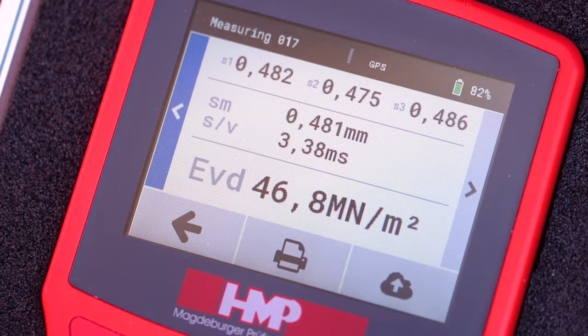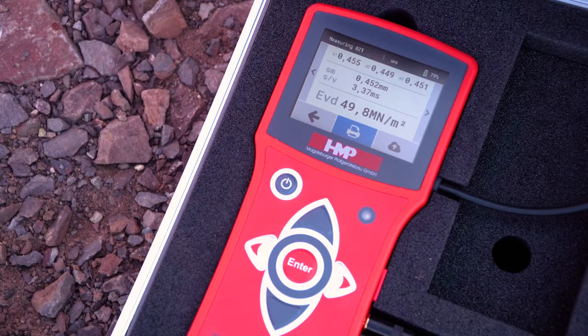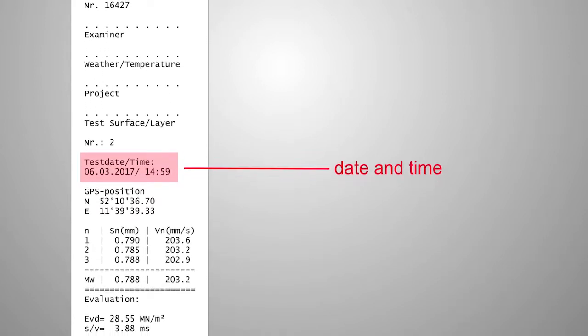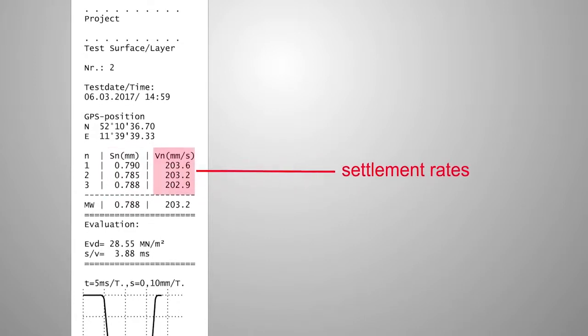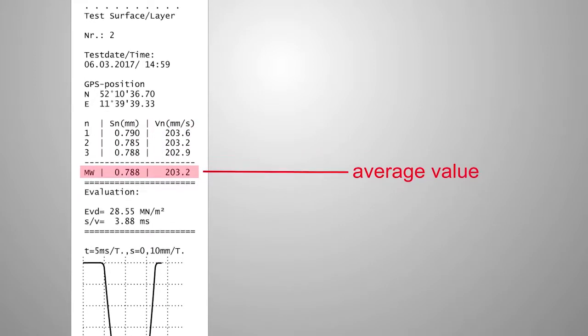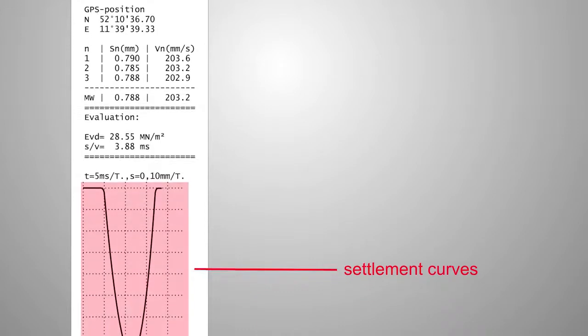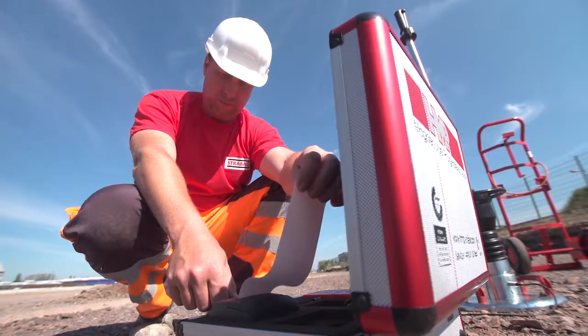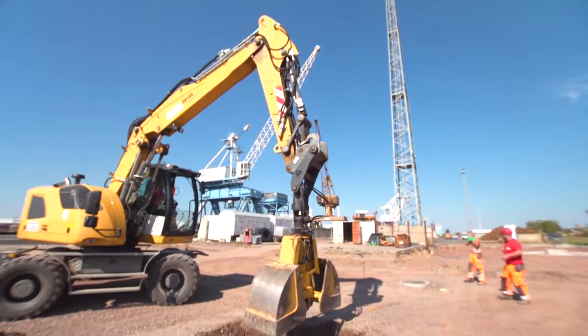You can also have a look at the GPS and curve data. The printout includes the following data: the current date, the time, the GPS coordinates of the point for measuring, the settlements, the settlement rates, the average value, the dynamic deformation modulus EVD, the path to speed ratio, and the settlement curves. Based on these measured values, you can immediately decide on quality and continuation of the construction project — non-destructive and with no required waiting for time-consuming laboratory results.